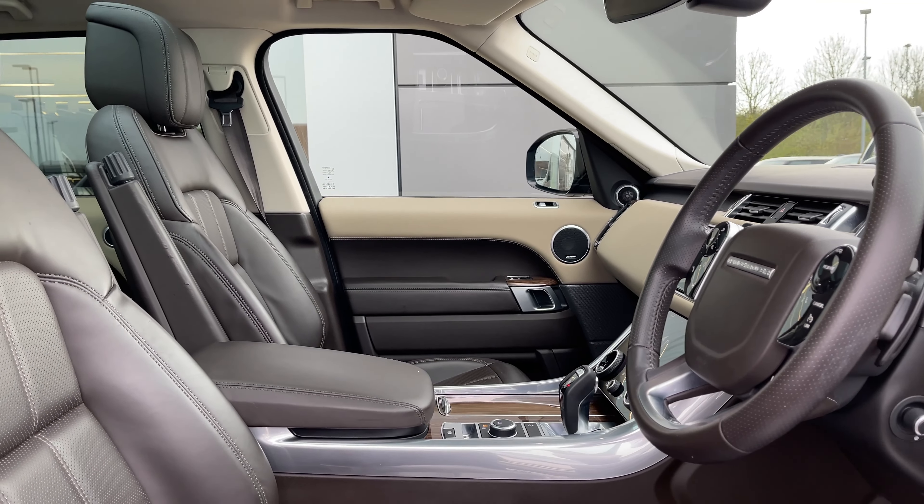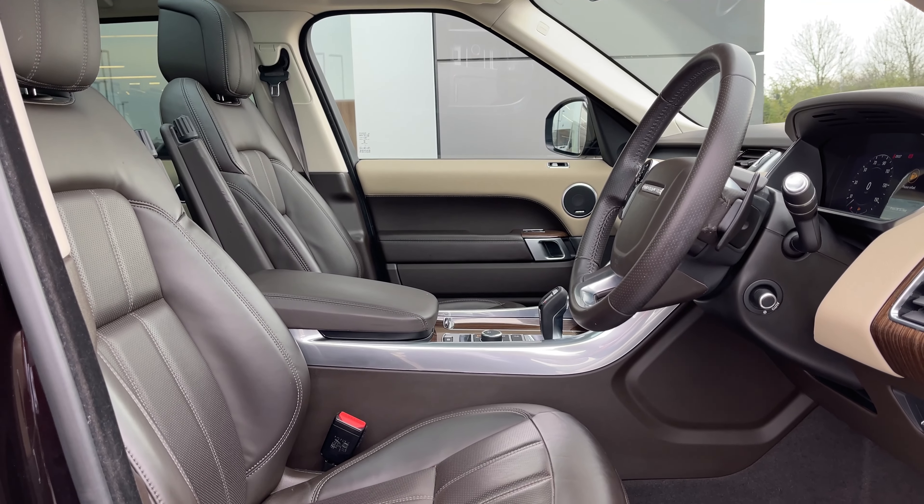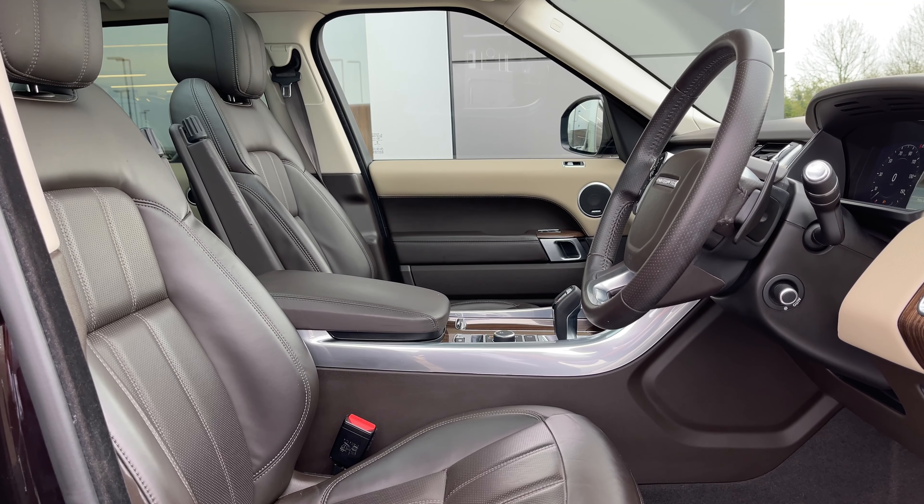The driver and front passenger will be impressed by the styling and quality that characterises Land Rovers in general. This vehicle showcases brown wood veneers, expressive fascias and carpets that elevate the class of this vehicle no end.